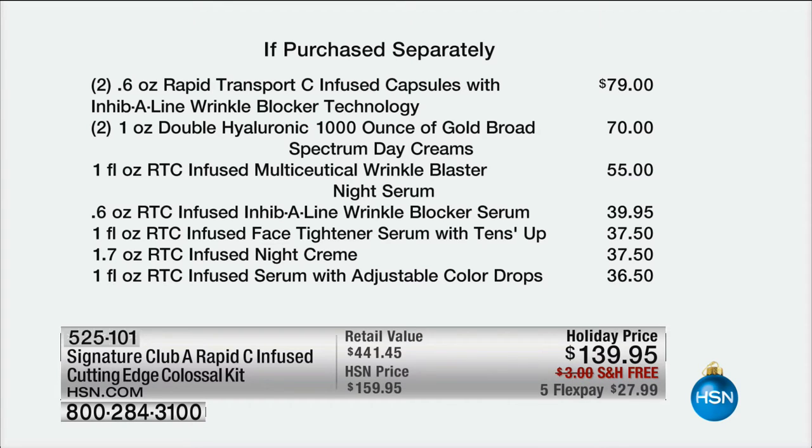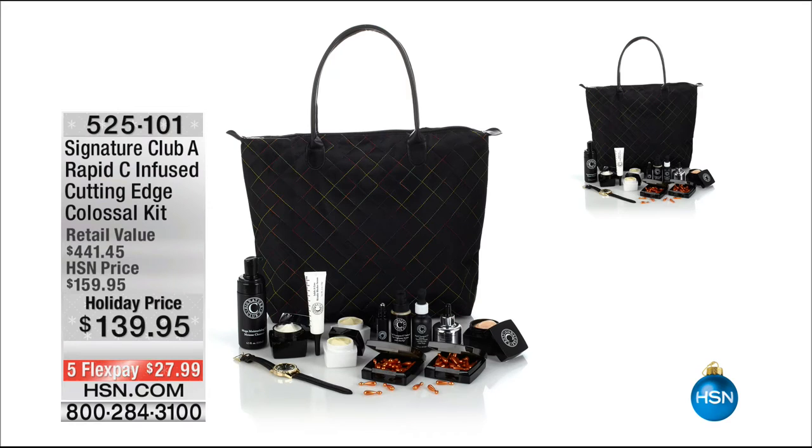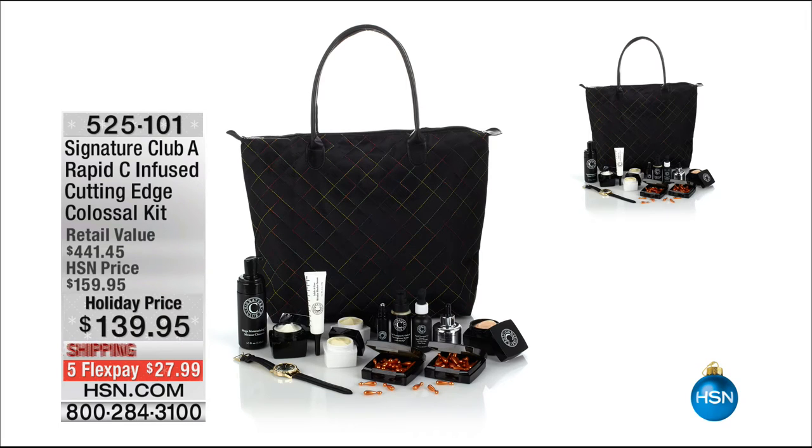You get the infused serum with adjustable color drops, full size. Then you're getting the brand new Infuse Cool Tight Tense Up — a launch. It is our biggest-selling lift throughout all the lines. And we put double Tense Up in a cool, cold formula. You put it on — it goes on cold — and you get a super tightener for your neck. And then look: you get a $60 watch. A $60 watch. On top of the watch, you get the bag — a quilted watch and a quilted bag.